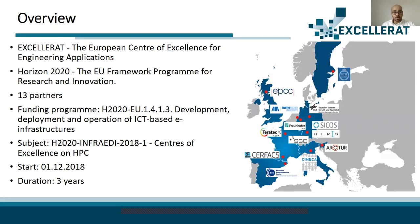Accelerat is the European Center of Excellence for Engineering Applications that has received funding from the European Union's Horizon 2020 Research and Innovation Program with a total amount of 7.8 million dollars. Our consortium consists of 13 partners from seven European countries: five well-known HPC centers, HPC service providers, IT service providers, research institutes, non-profit organizations, and business drivers. Accelerat was the first center of excellence in engineering science simulation, starting on 1st December 2018 and continuing over three years.